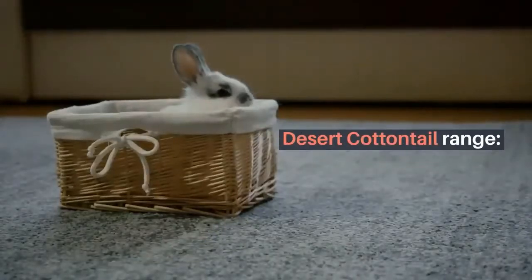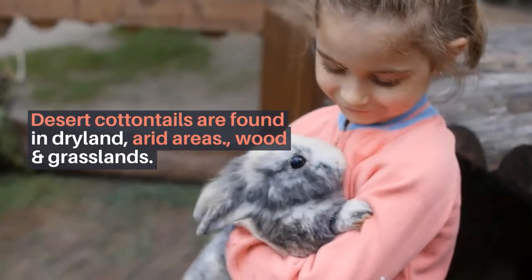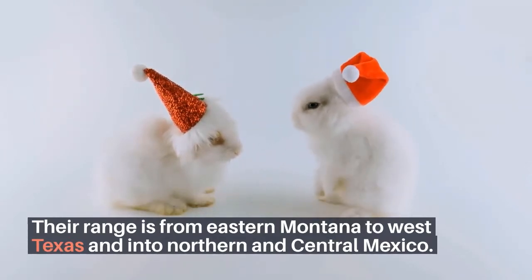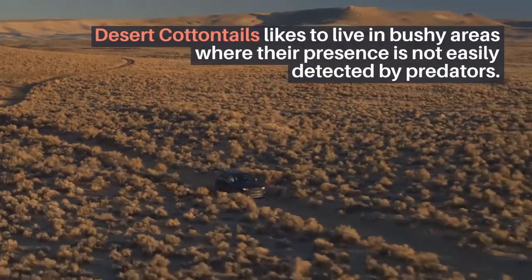Desert Cottontail Range. Desert Cottontails are found in drylands, arid areas, woodlands, and grasslands. Their range extends from eastern Montana to west Texas and into northern and central Mexico. Desert Cottontails prefer to live in bushy areas where their presence is not easily detected by predators.